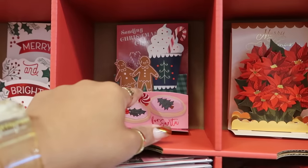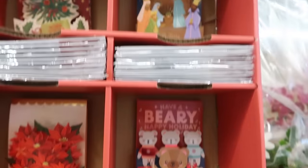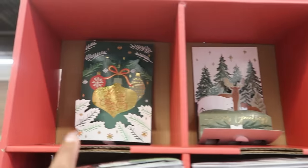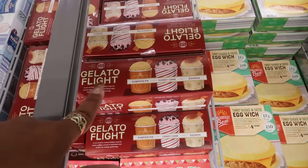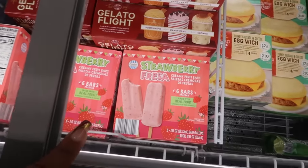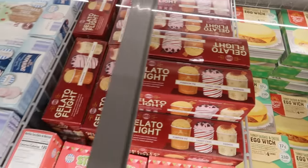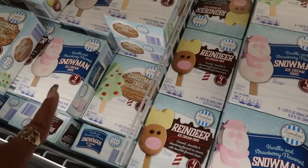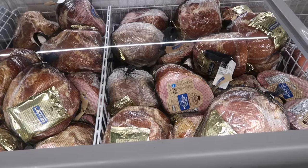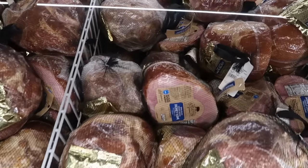Here's some 3D cards for $1.99 — sending Christmas cheer, Santa with the gingerbread, have a berry happy holiday, the nativity, and Merry Christmas. The gelato flight — pumpkin pie, candy cane, and eggnog — $4.29. Strawberry fruit bars are $4.59, you get six of them. There was the snowman, the reindeer, and the tree — $2.49 for four ice creams.